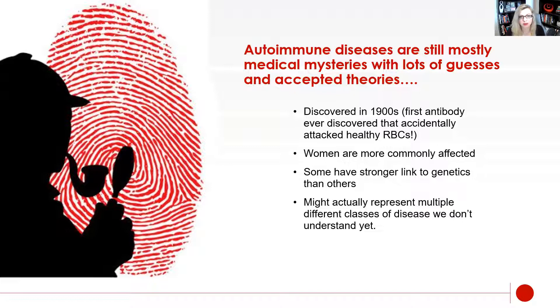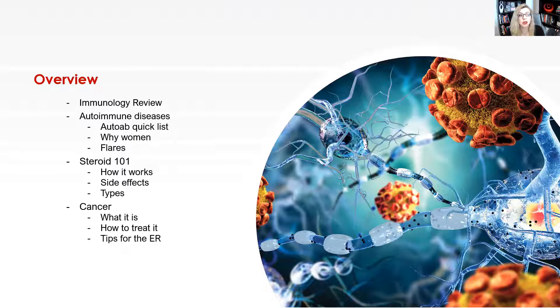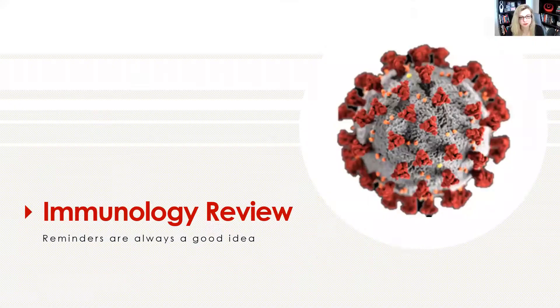So let's go on and talk about our quick overview. I'm going to do a very quick and dirty immunology review, then talk about autoimmune diseases as a whole, then steroids — which is the mainstay of treating an autoimmune disease in the emergency department — and then take it one step further and talk a little bit about cancer. That picture, in case you're not familiar, is coronavirus. It seems to be haunting us now.